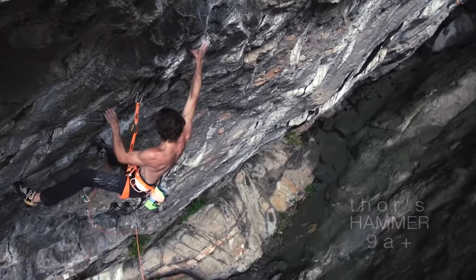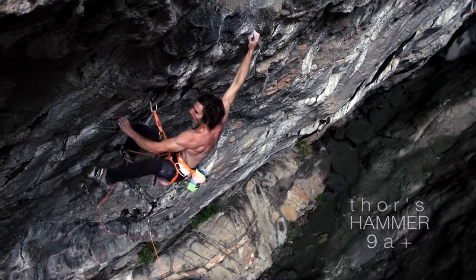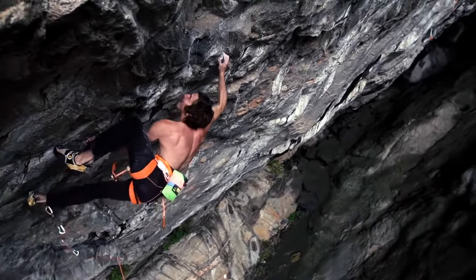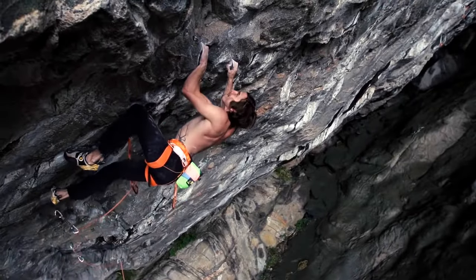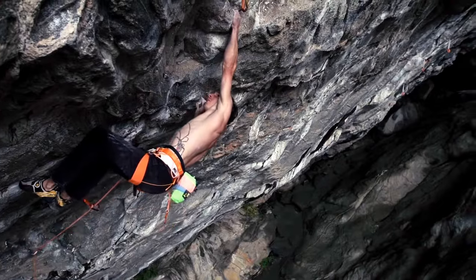For a good chunk of this trip, Thor's hammer was 80% wet with a few dry sections, so I had to train my body to climb 9A plus when it was damp. That was a hard thing to do.